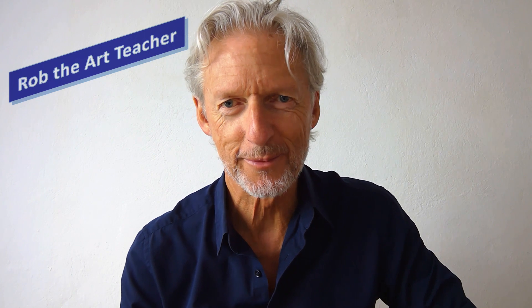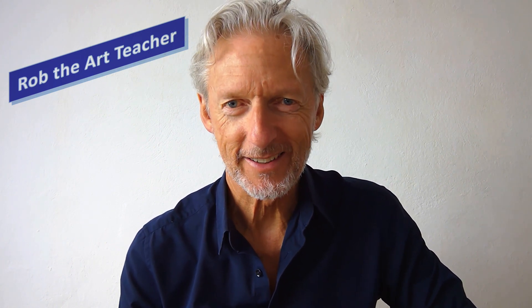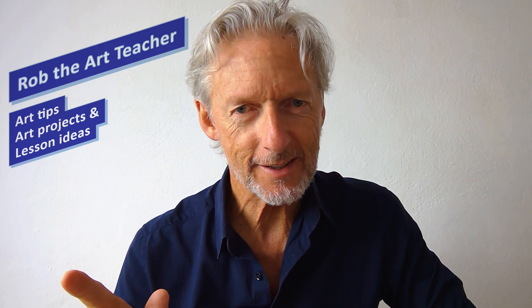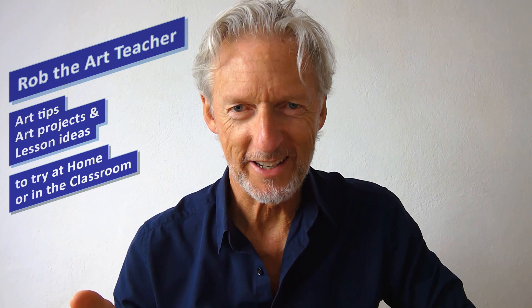Hello, I'm Rob the Art Teacher. I have degrees in art and art history and I've taught art for more than four decades. I've taught all ages from 7 to 70, and I've also taught teachers. I love all things art and I love teaching. In these short videos I will share art tips, art projects and lesson ideas that you can try at home or in your classroom.